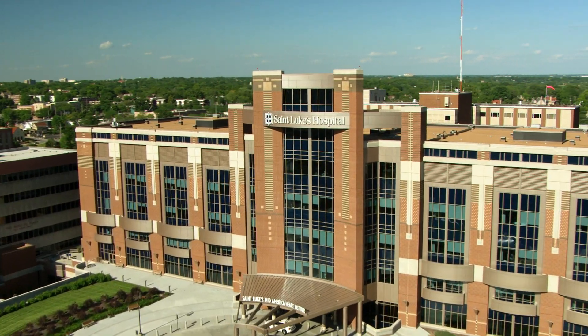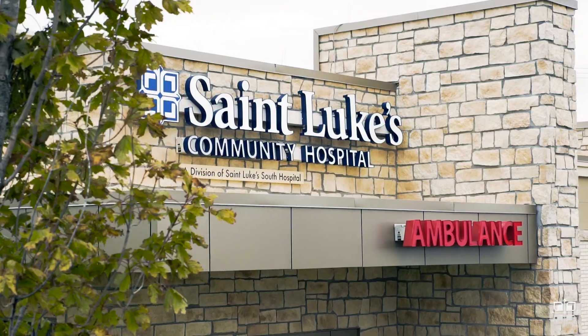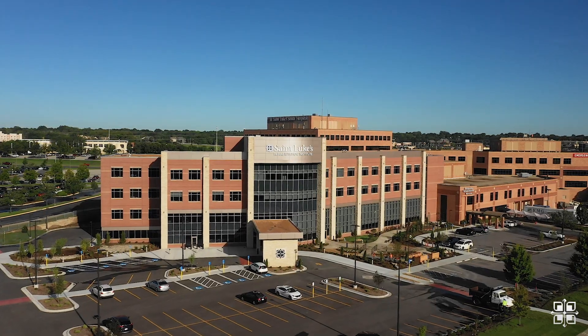Welcome to St. Luke's, a health system with multiple hospitals and campuses and hundreds of primary care and specialty clinics. Today we're going to take you behind the scenes to show you a unique healthcare career, and you'll even get to meet a member of our St. Luke's healthcare team.